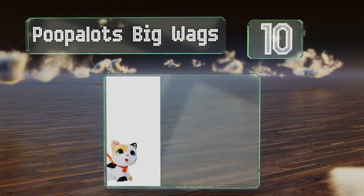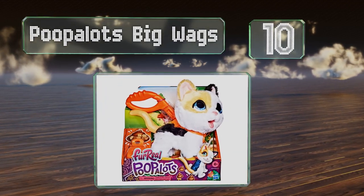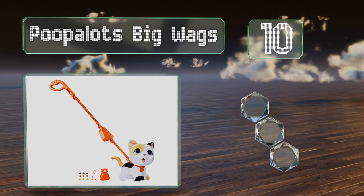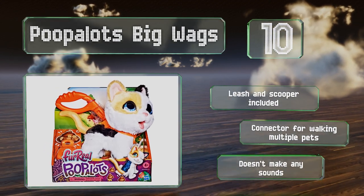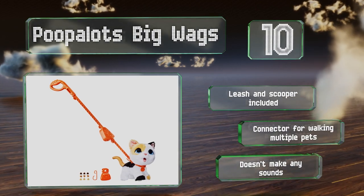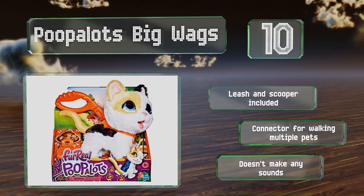Starting off our list at number 10, Poop-a-Lot Big Wags does in fact poop, so children can have a more realistic pet-owning experience and prepare for the responsibility of getting and caring for a real live animal. Be aware though that the small parts are easy to lose and could be a choking hazard. It includes a leash and a scooper, along with a connector for walking multiple pets. However, it doesn't make any sounds.